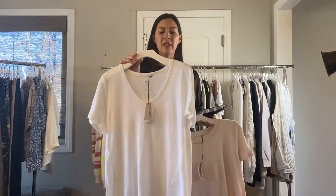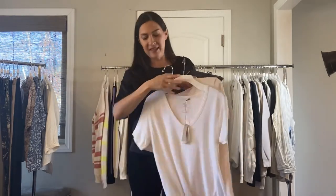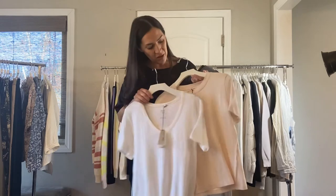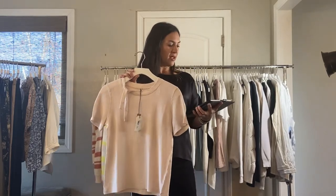Next is our v-neck linen tee. It has a little pleating in the back, it's kind of a looser fit, and has a little bit of an asymmetrical seam line in the front. Comes in the white or the shell, which is a little blushy color, and that one is $45. Next we have the tie neck linen tee, in the shell color — it also comes in white and it's $45.